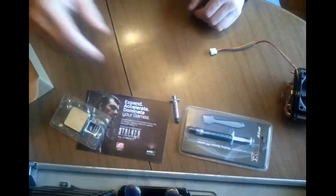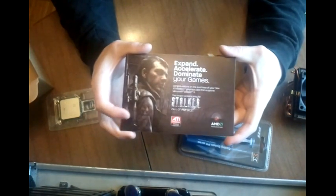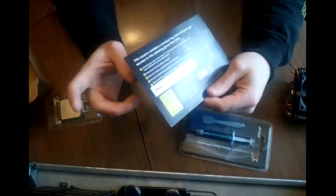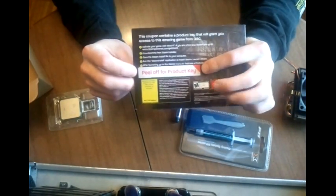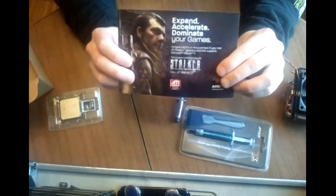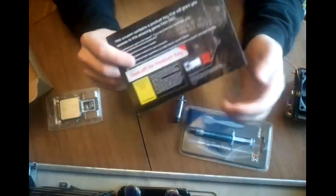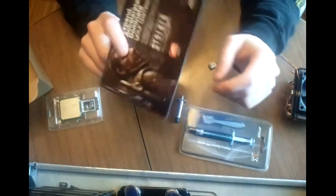I got it on Newegg. They sent me a free game - Stalker, it's a Steam game. I do not play Steam games, I'm anti-Steam. So it's a free game, and what I'm going to do is give it away to one of the viewers. All you've got to do is subscribe. Once I get 20 new subscribers, I'll draw a name out of a hat, and the winner I will email the keycode to. All you've got to do is get on Steam, enter your keycode, and you can play some Stalker.